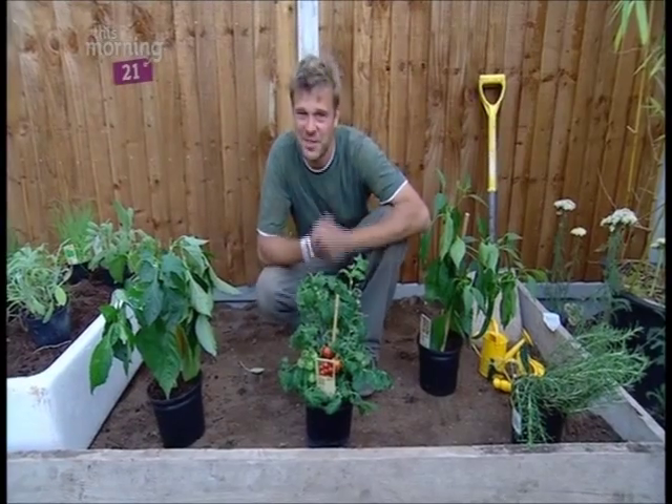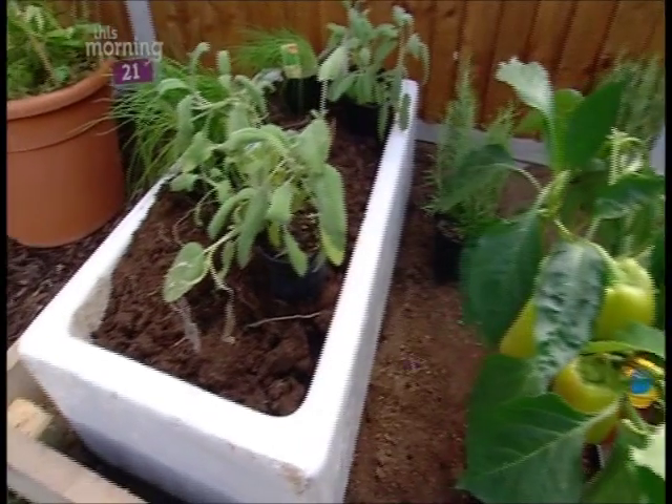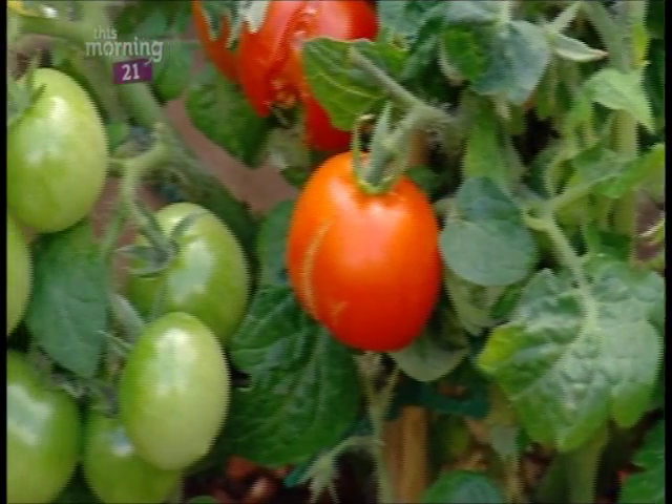Here in the recycled vegetable plot, we've used the old scaffold boards to raise the level of the soil. We've also got this fantastic old butler sink, and we've got some vegetables for them to grow.